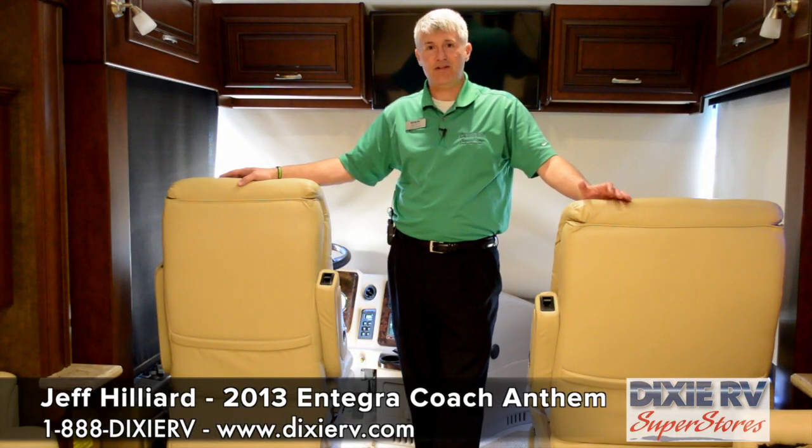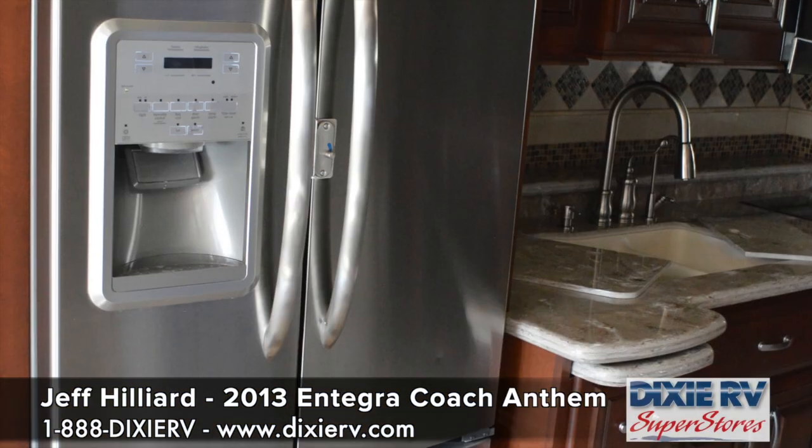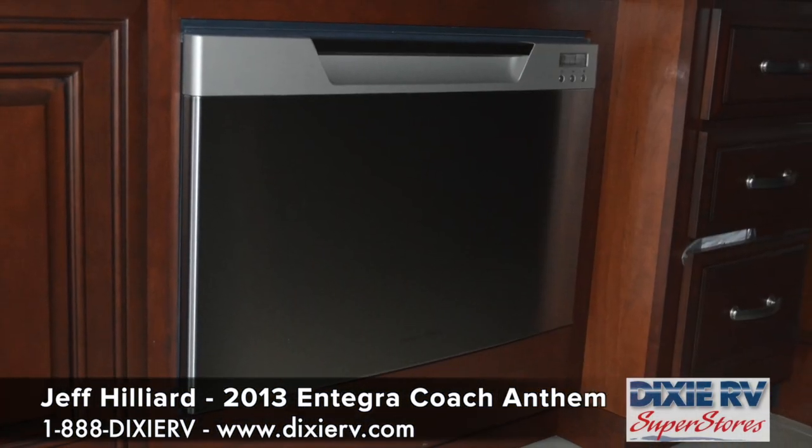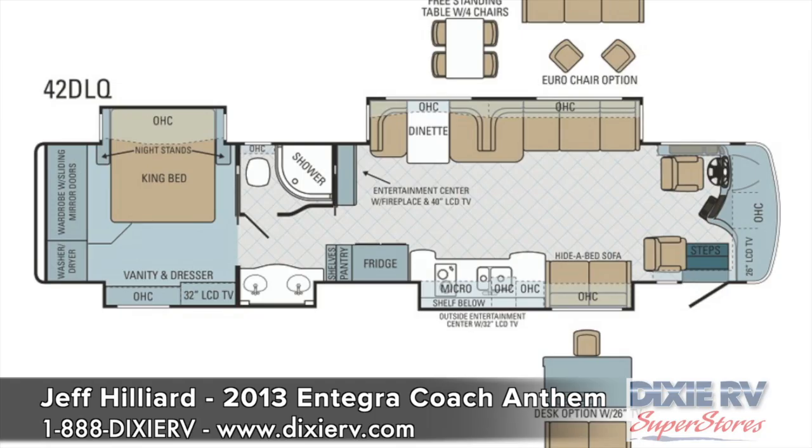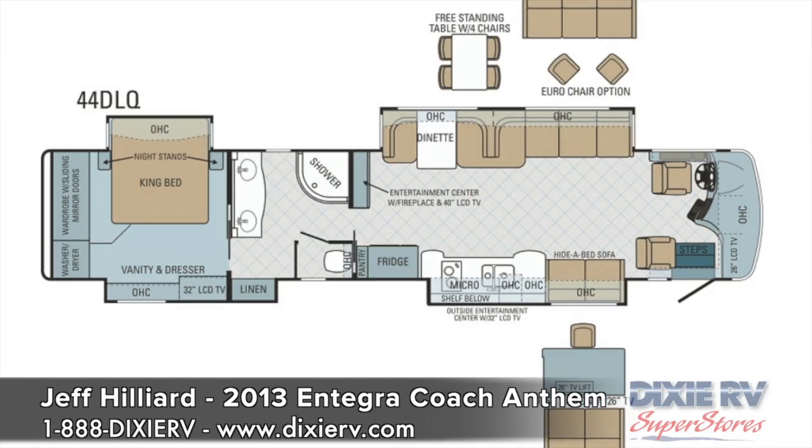Inside you've got a lot of neat features: electric fireplace, residential refrigerator, dishwasher drawer, cooktop — and this is a bath and a half floor plan. The unit is also available in a 42 rear bath as well as a 44 rear bath configuration.